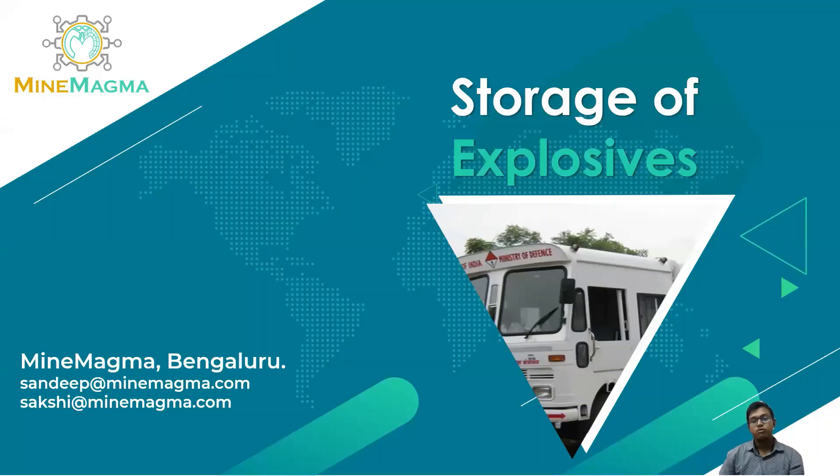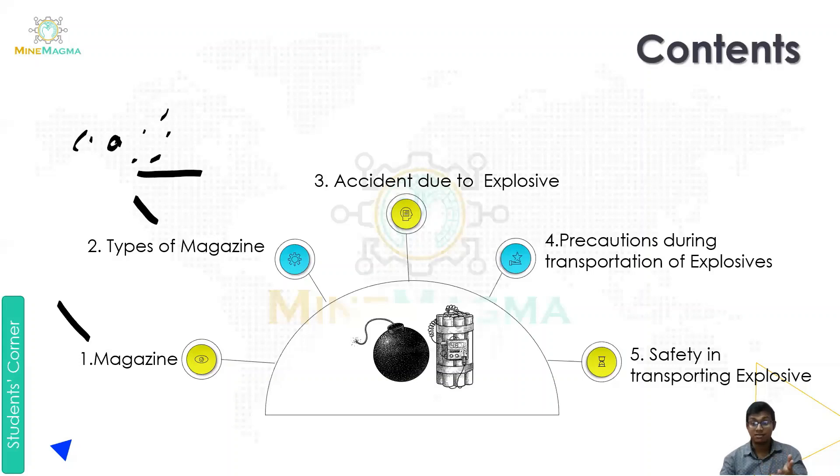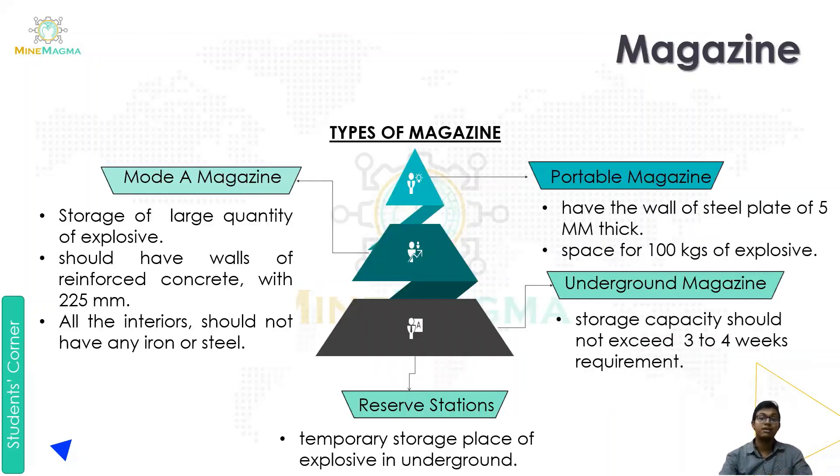Hello and namaste, myself from Magma. In today's video we are going to cover storage of explosives. This content will be divided into two parts. In part one, we are going to cover a little about magazines, what are the types of magazines, and some accidents caused by explosives. In the next video we will cover the remaining parts.